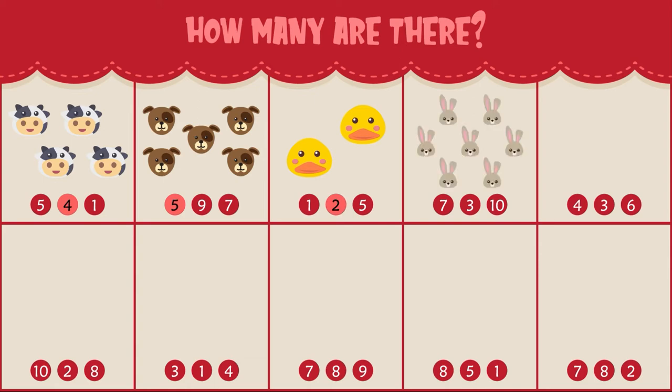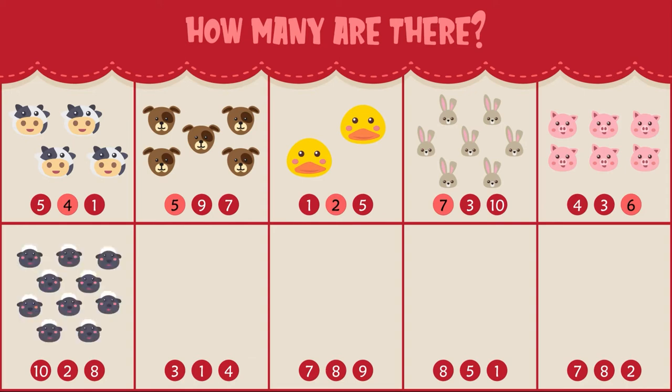How many rabbits do you see? There are seven rabbits. How many pigs do you see? There are six pigs. How many sheep do you see? There are ten sheep. How many chickens do you see? There are three chickens.